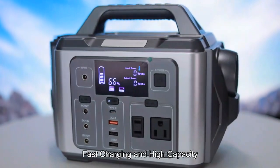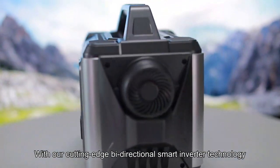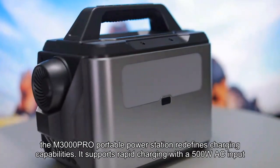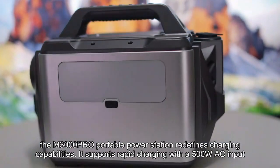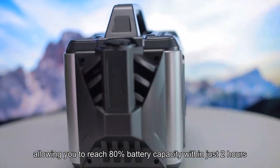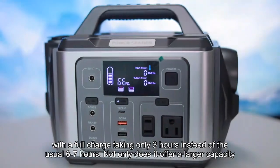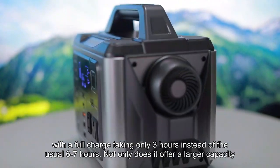Fast charging and high capacity. With our cutting-edge V-directional Smart Inverter technology, the M3000PO Portable Power Station redefines charging capabilities. It supports rapid charging with a 500W AC input, allowing you to reach 80% battery capacity within just 2 hours, with a full charge taking only 3 hours instead of the usual 6-7 hours.